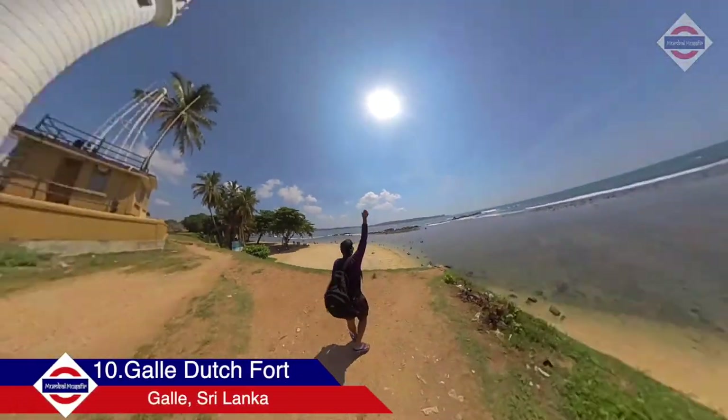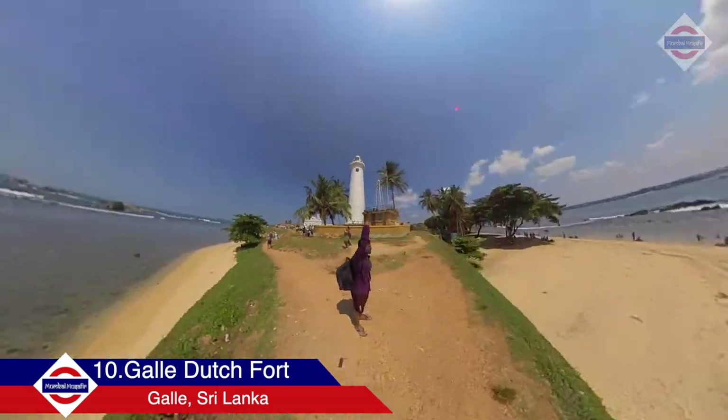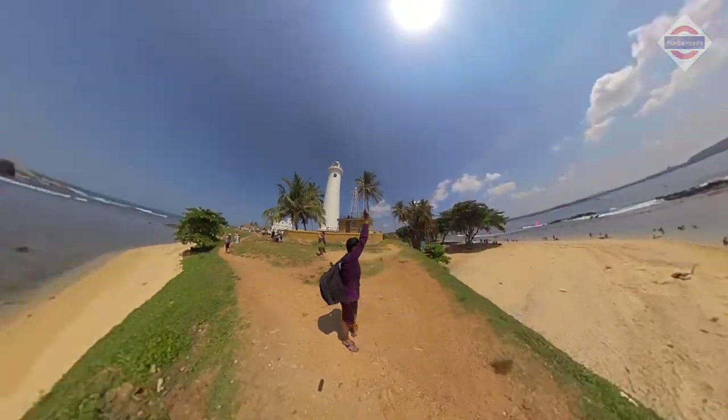Check out the Galle Dutch Fort on the southwestern coast of Sri Lanka. This fort was first built in 1588.